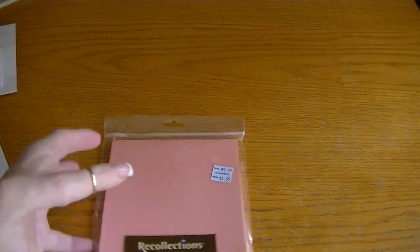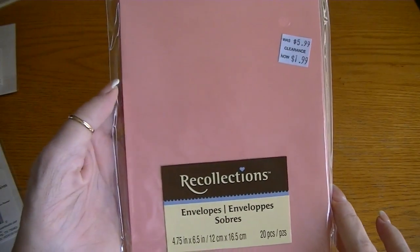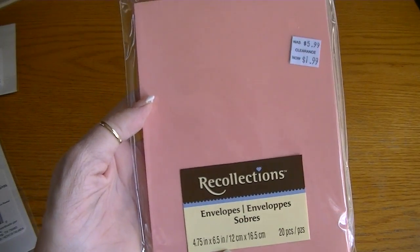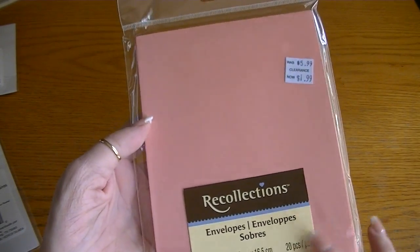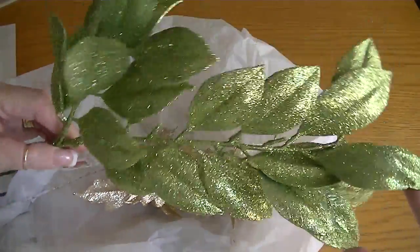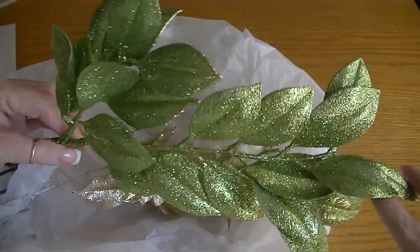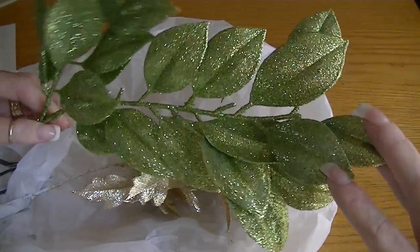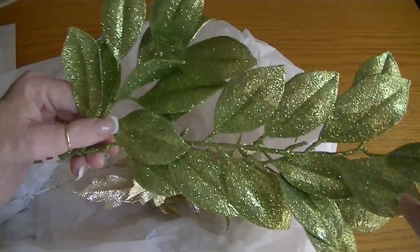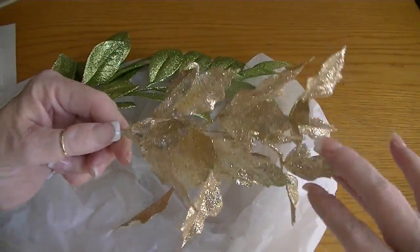I found these envelopes in the clearance for $1.99. There's 20 envelopes and these are four and three-quarters by six and a half, so these will make a great mini album. I also found these sprays — and I know these are from Christmas, but because they're leaves, I can use them all year or at least in the spring. I'll get a lot of use out of those, and also these leaves as well — they were like 60 cents.